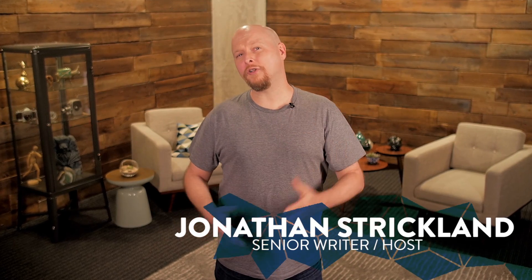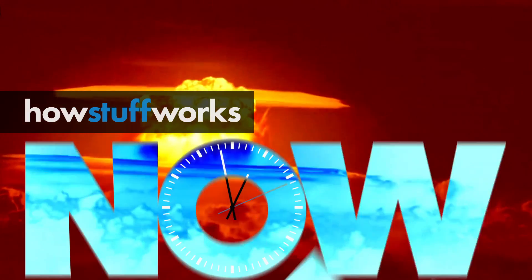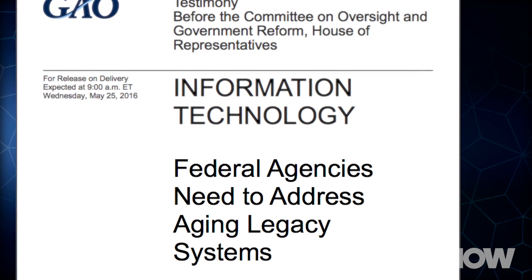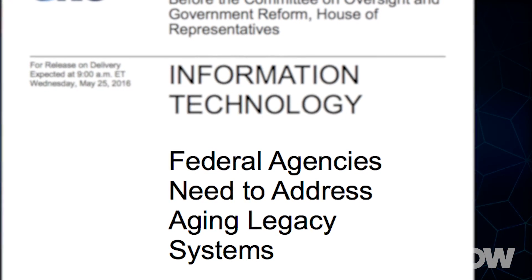How would you feel if the computers you had to use for work were older than you are? On May 25th, 2016, the U.S. Government Accountability Office released a report about the state of technology in various departments within the U.S. government. The result was pretty shocking. Multiple agencies rely heavily on equipment that is extremely out of date.